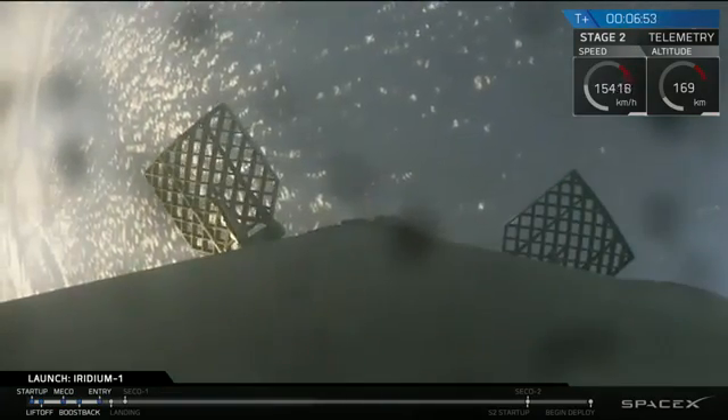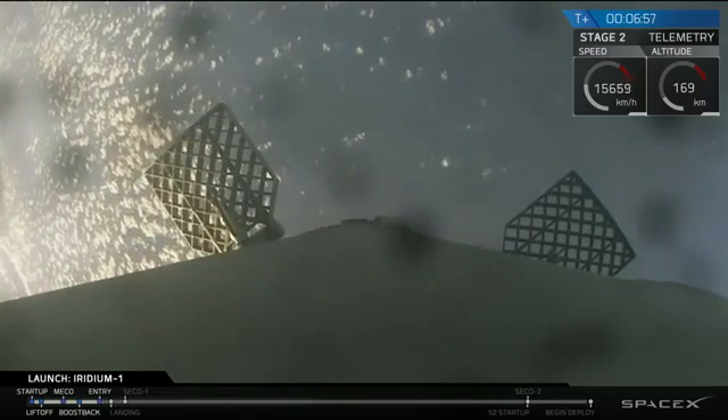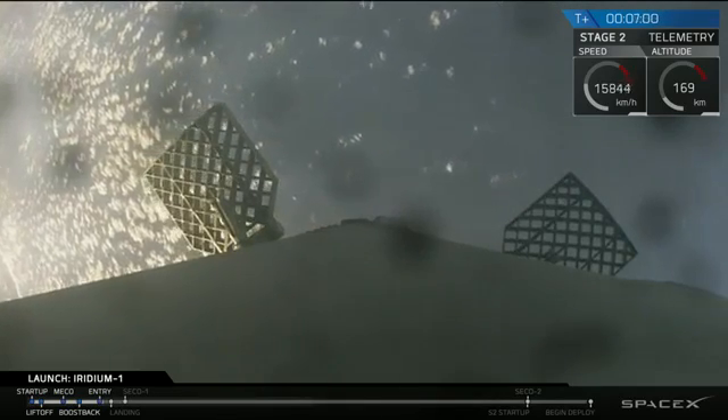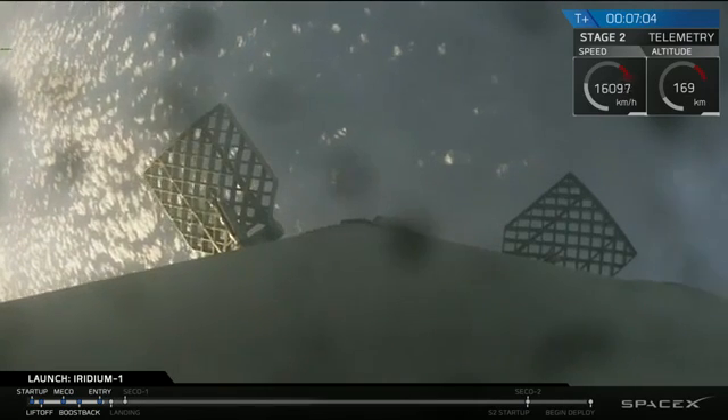Currently we're coming up on T plus seven minutes. Second stage continues to head into orbit. First stage is coming back to the drone ship. We're bound for the floor for the landing burn and the entry into orbit of the second stage.